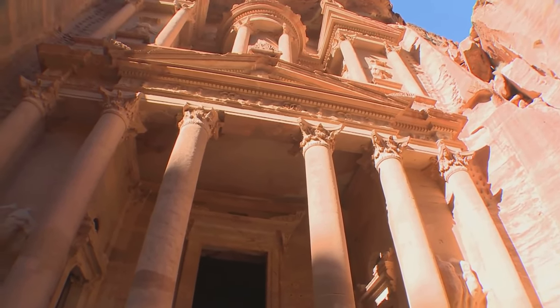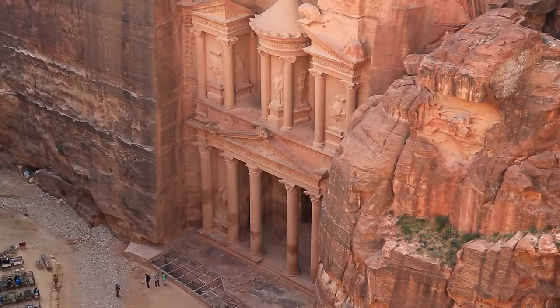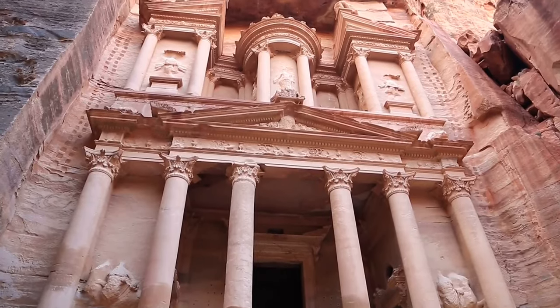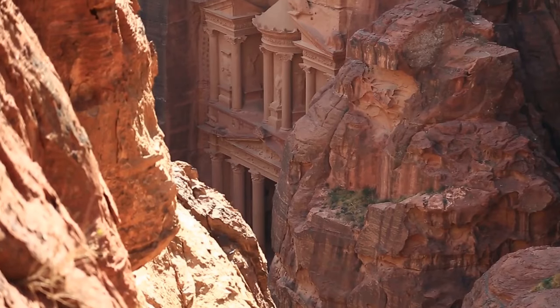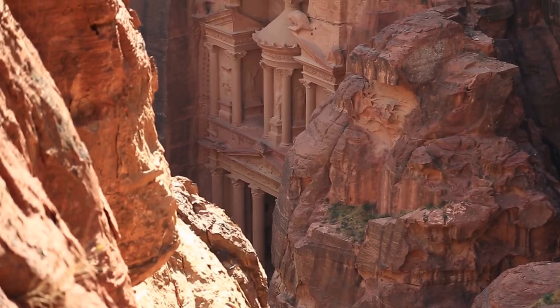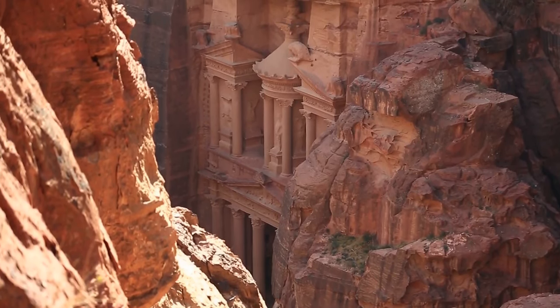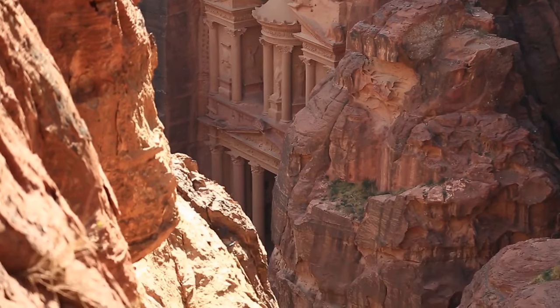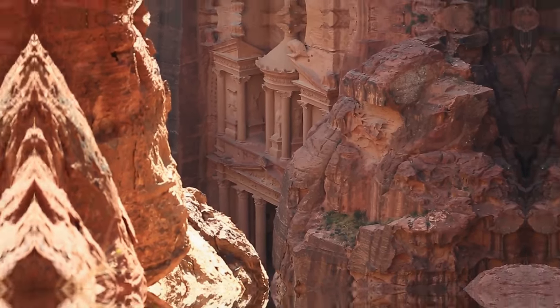This magnificent tomb, believed to have been constructed in the first century AD, features a grand facade with intricate carvings and Corinthian columns. The Treasury is the first major monument visitors encounter after traversing the narrow gorge known as the Siq — a dramatic entrance to the ancient city that heightens the sense of wonder and discovery.